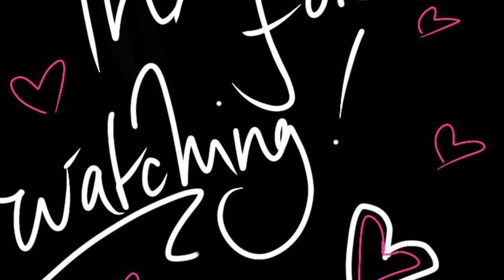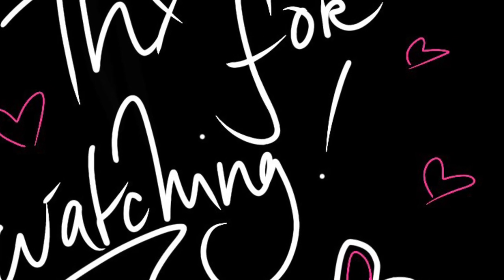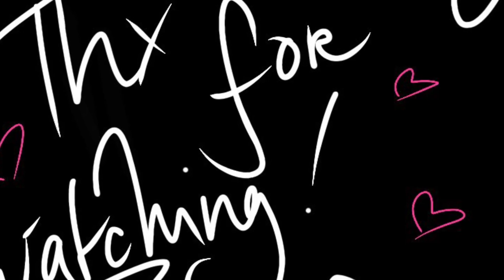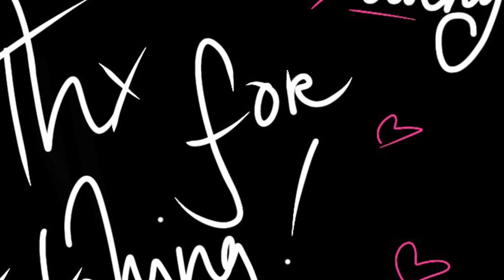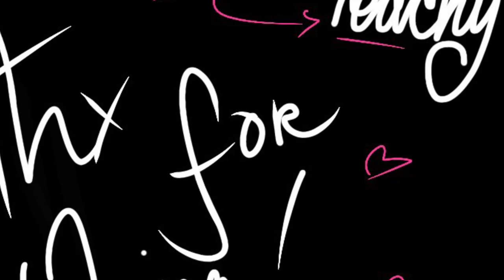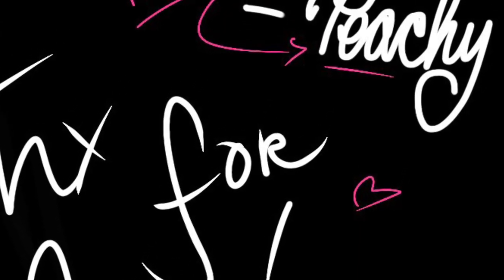That's the video — I hope y'all enjoyed! Be sure to give me a big thumbs up if you did, and leave any thoughts or questions down below. Don't forget to subscribe and hit the notification bell so you don't miss out on more Barbie doll news, Barbie movie news, and all the doll tea. Stay safe, be kind — until next time, stay peachy, kisses!